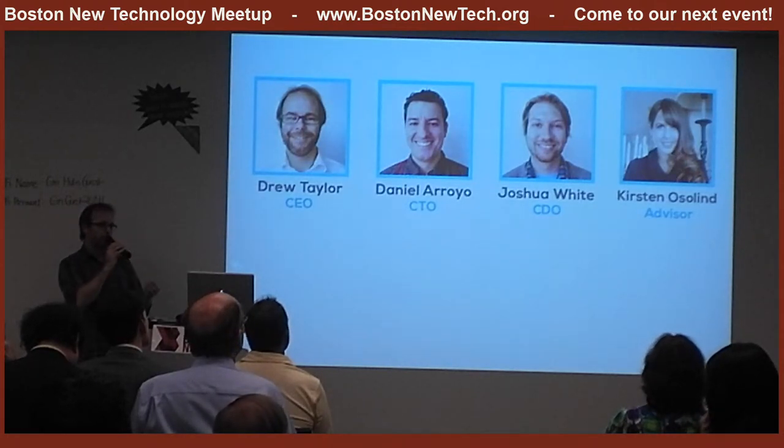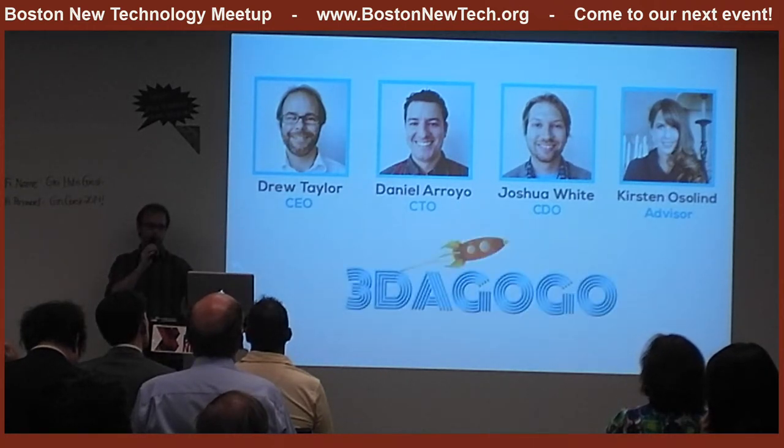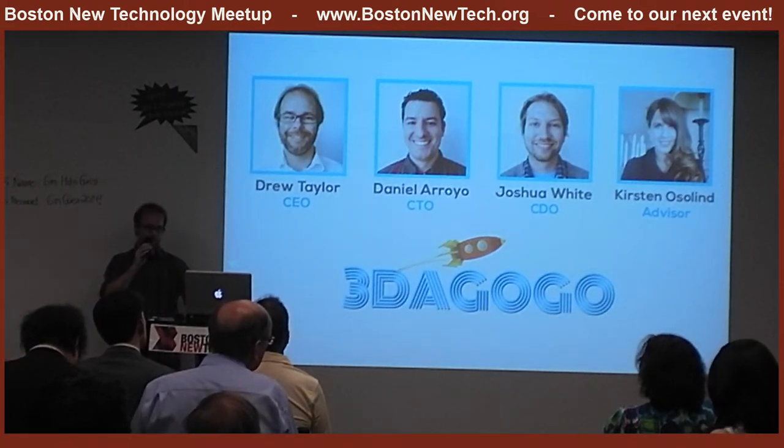Our team has over 40 years of combined experience in software development, embedded software, and interface design. In addition, we're already known as major problem solvers in the industry because we developed a site called 3dagogo.com, which is one of the most reputable design repositories in desktop 3D printing.